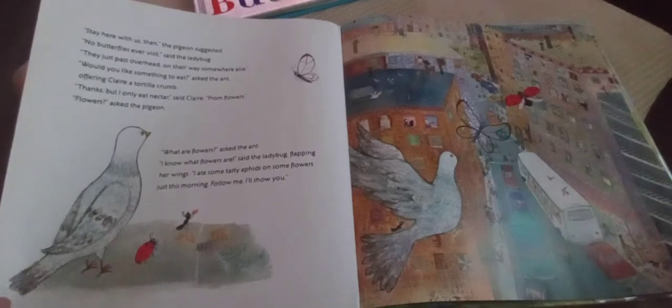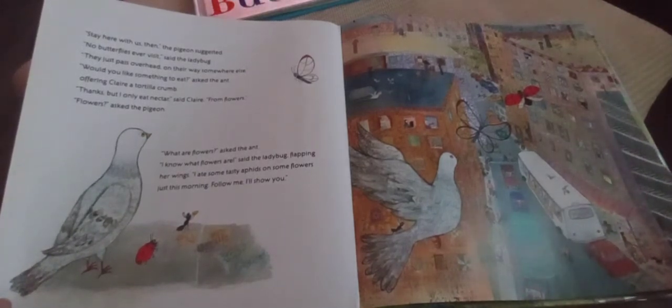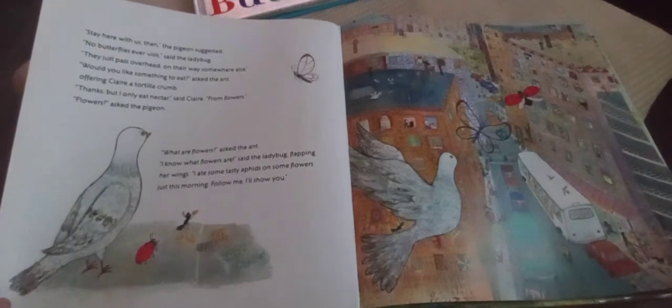'No butterflies ever visit,' said the ladybug. 'They just pass overhead on their way somewhere else.' 'Would you like something to eat?' asked the ant, offering Claire a tortilla crumb. 'Thanks, but I only eat nectar,' said Claire, 'from flowers.' 'Flowers?' asked the pigeon. 'What are flowers?' asked the ant.